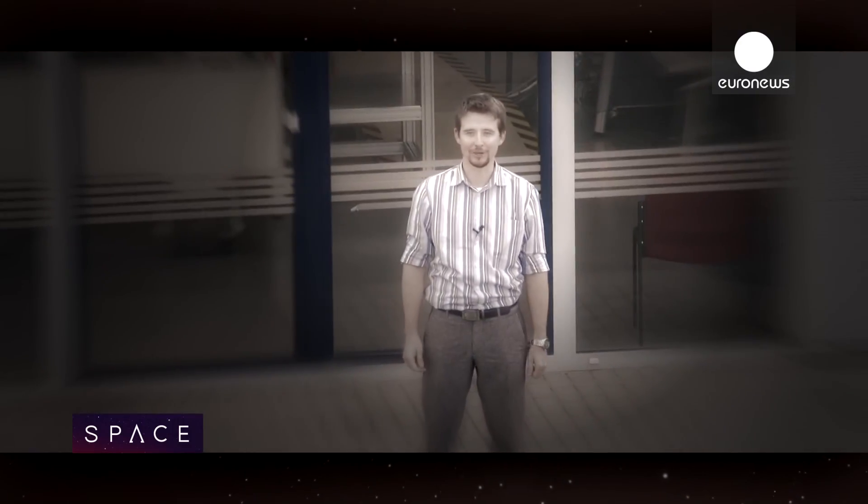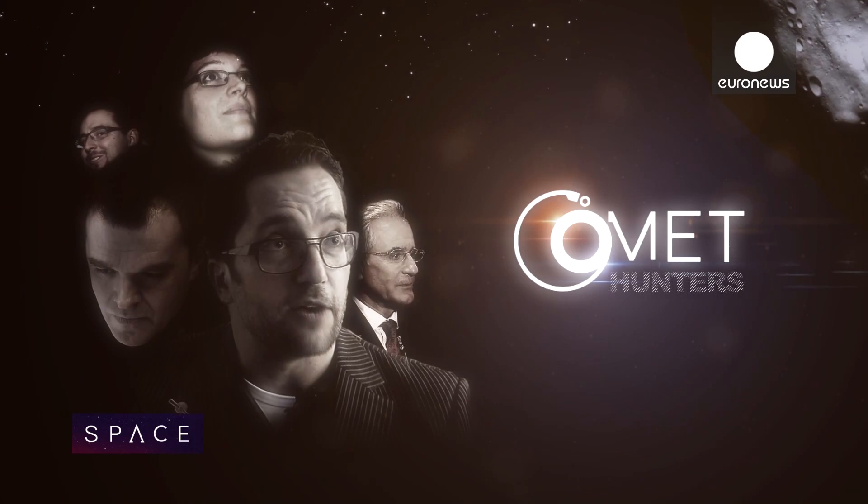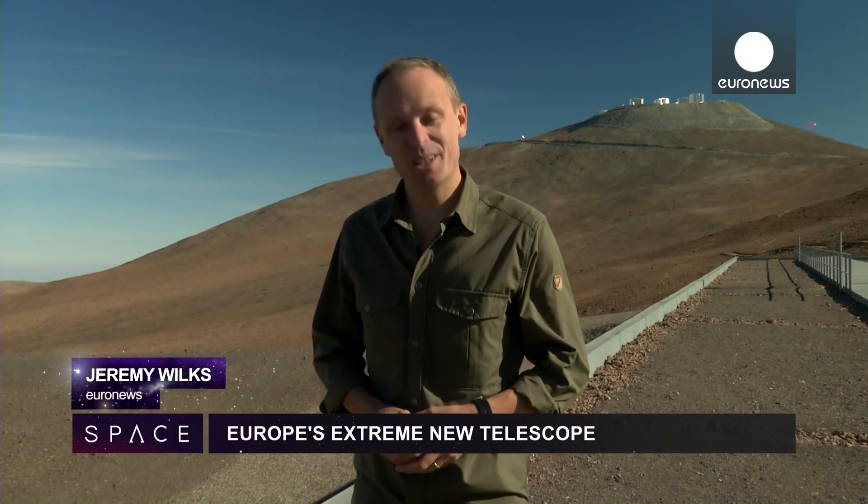Dear Rosetta, just a couple more maneuvers — you're almost there. We can't wait to see what you're seeing. That's it for now. We're just going to enjoy the view, and we'll see you next time.